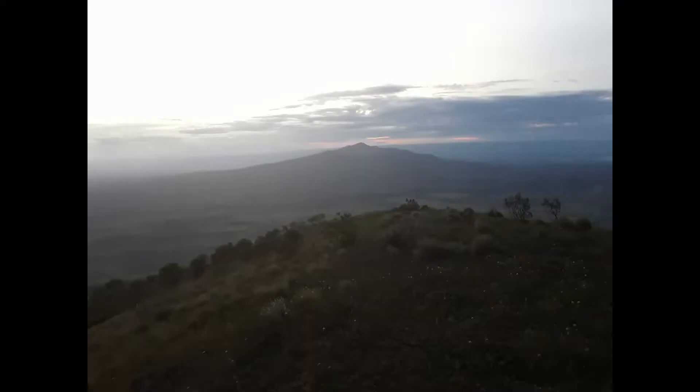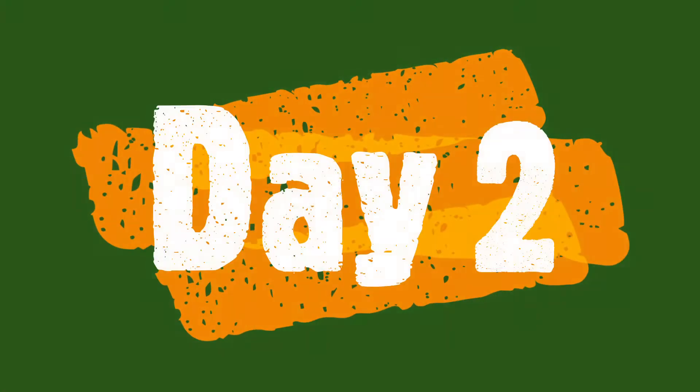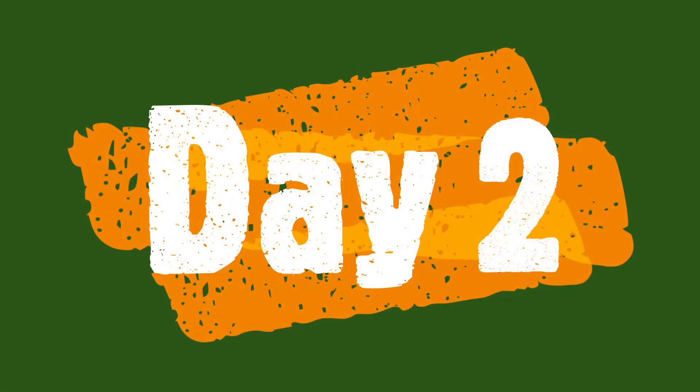Hi guys, let's just do a quick review before we get started. We are on Kajaba Hill in this picture — we camped just below the summit. For the next day we are going to be hiking to Longinot, which is the mountain in the distance. This is day two.